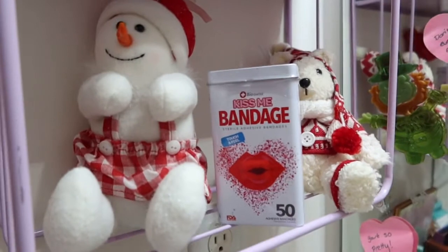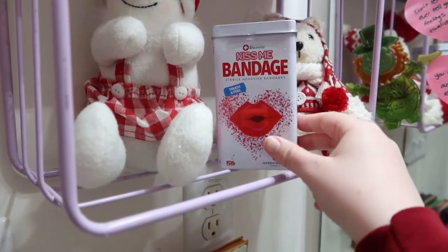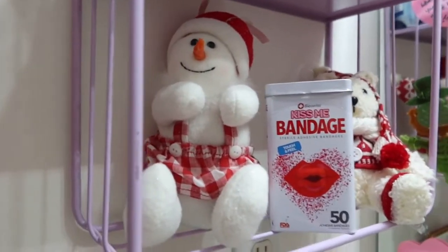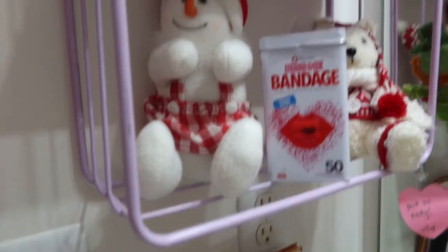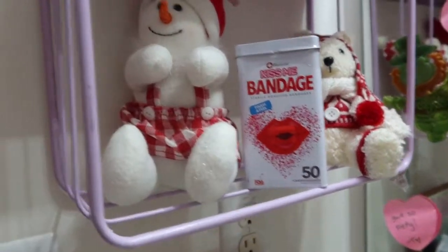I put some matching band-aids next to it so it's like still practical but also really cute. I didn't know where to put this bath bomb I got today at a craft show — you guys will see that in Vlogmas day two. I thought it would be cute in the bathroom too because it matches, but we're gonna figure it out a little more.